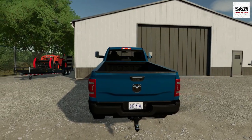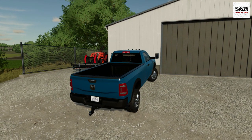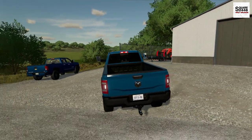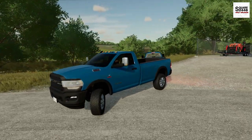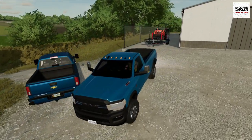Cold start here on the Cummins — it's right around 40 degrees outside. This thing is pretty sweet. I'm really excited to see more and more trucks come on over to FS22 and more mods getting released. I really do like the color of this; it is a pretty unique color.